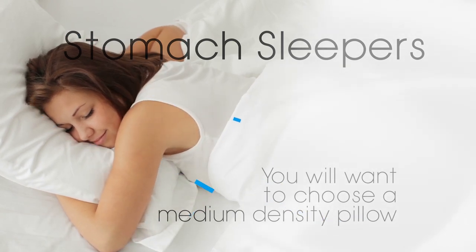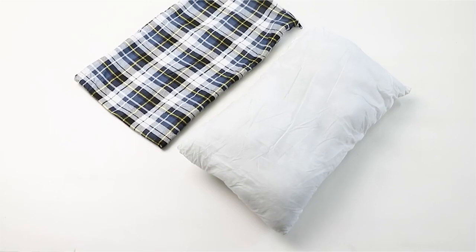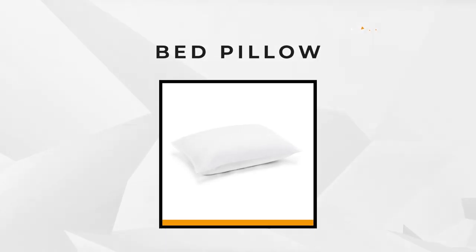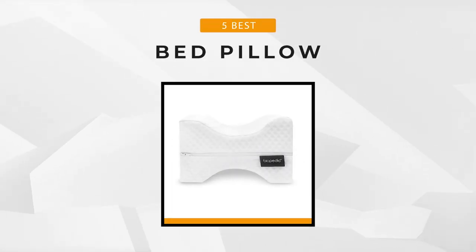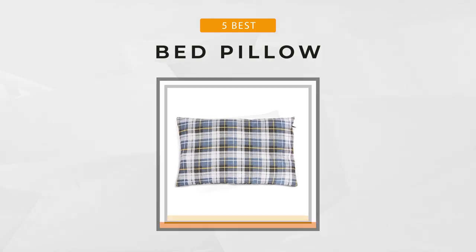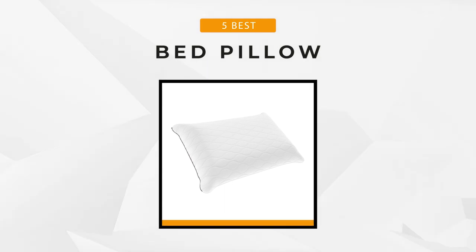Whether you rest on your side or back or inclined towards the downward position, there's an ideal bed pillow out there for you, and we will help you discover it. We will review the 5 best bed pillows available in the market today to help you pick the one that fits your needs. Let's start!